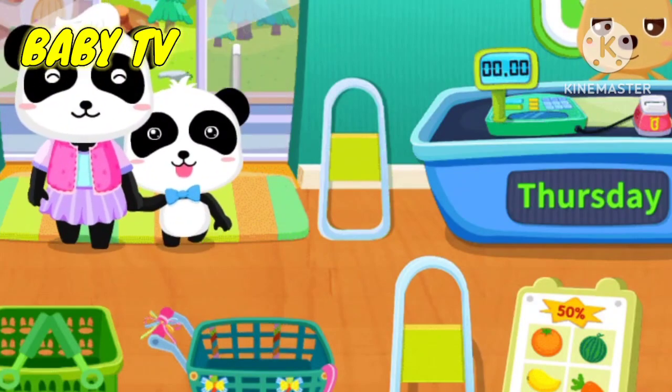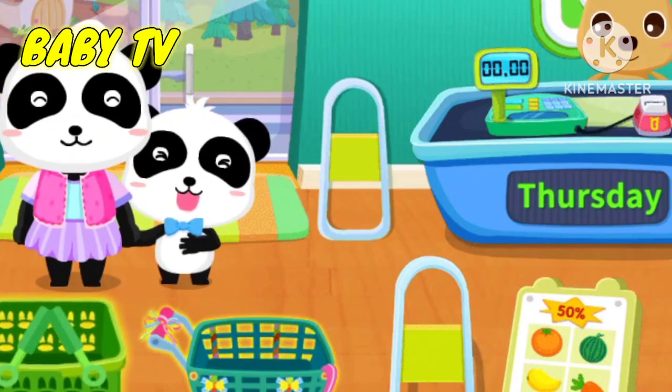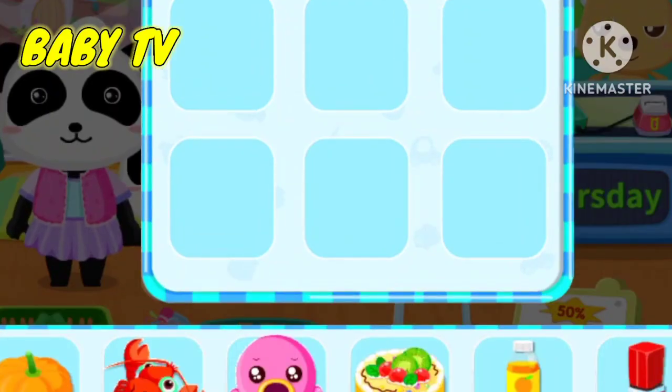Oh, I'm moving! I have to do the grocery shopping. Okay. What do we need to get?